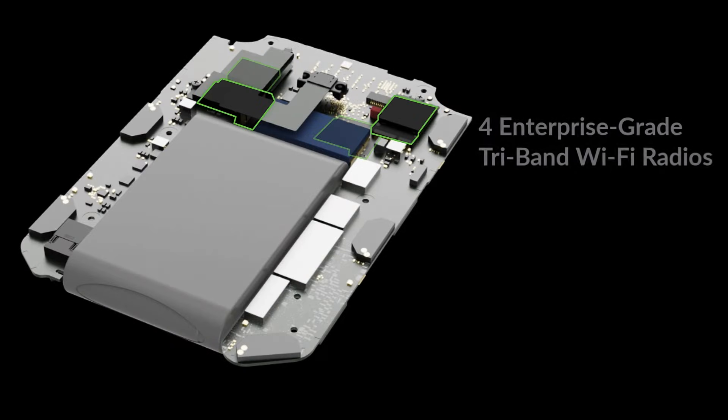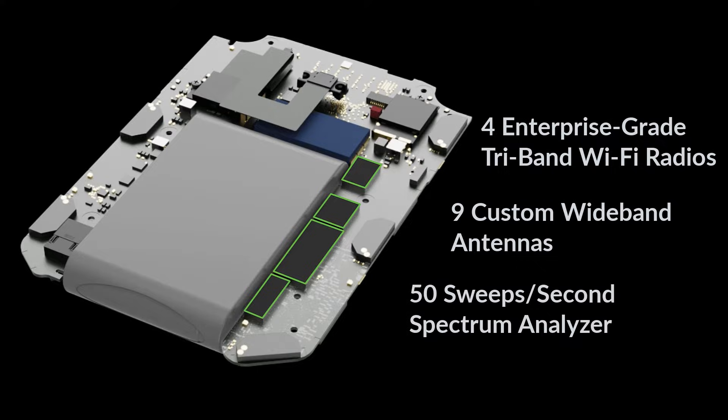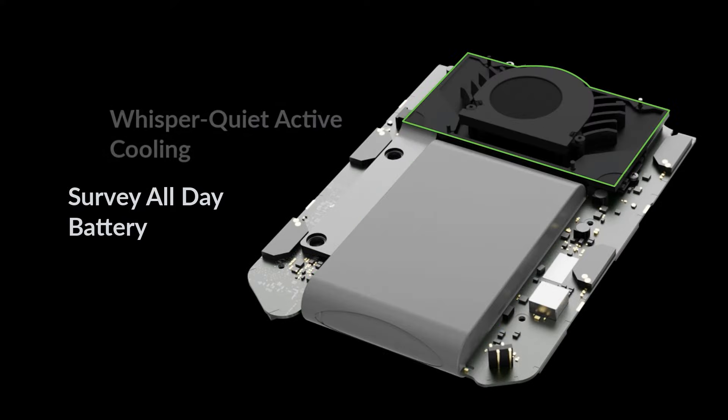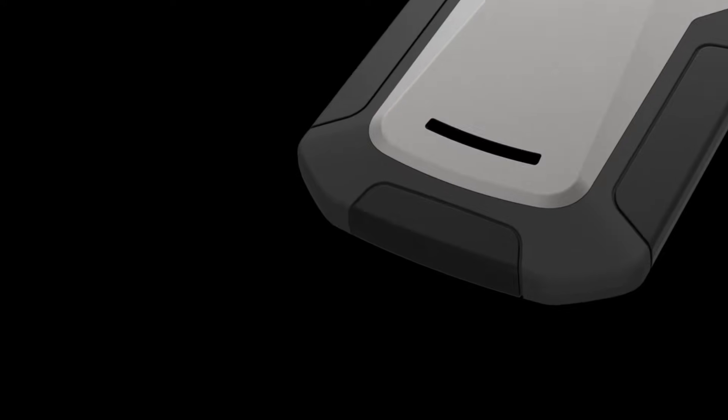4 enterprise-grade tri-band Wi-Fi radios, 9 custom wideband antennas, 50 sweeps per second spectrum analyzer, plus survey all-day battery life and whisper quiet active cooling combine to deliver the most advanced all-in-one measurement device on the market.